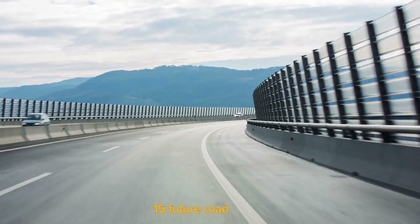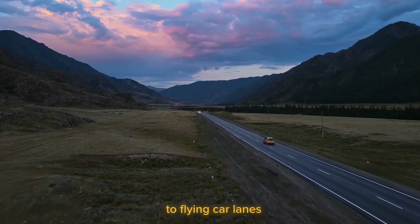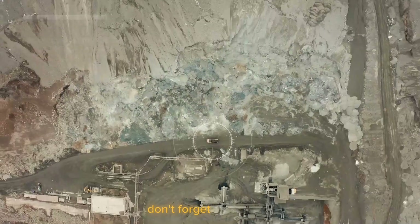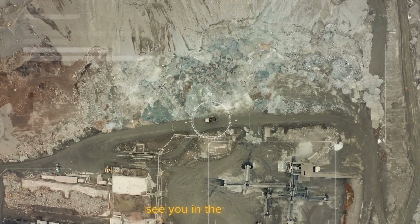Thanks for watching our video on 15 future road designs that will change the world. From smart highways to flying car lanes, these innovations promise to revolutionize transportation and shape a more sustainable and efficient future. Don't forget to subscribe and hit the like button for more exciting content. See you in the next video.